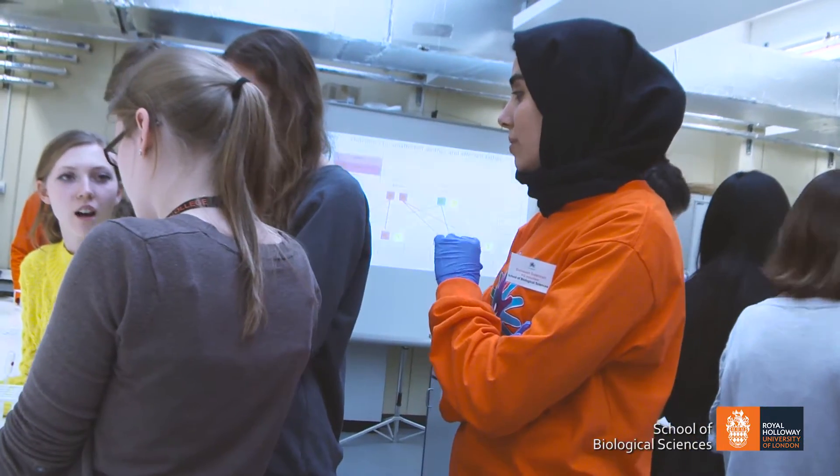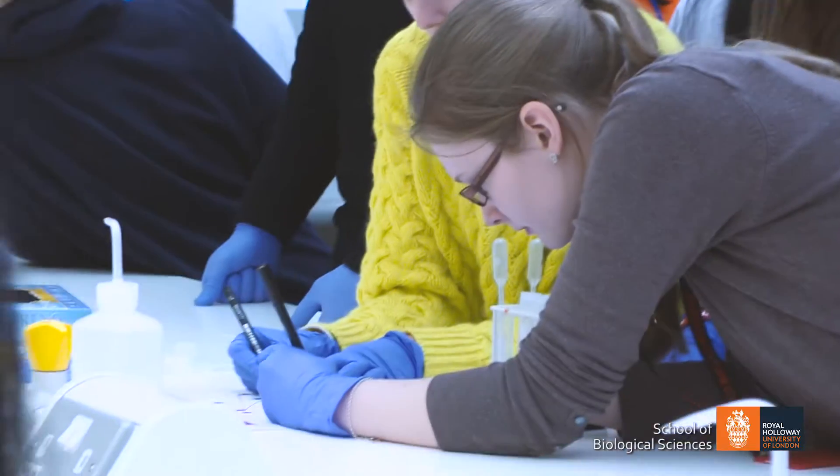When you explain to the students how the science works and when you see them actually interested in what we do, that's the most rewarding thing of the whole day.